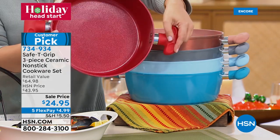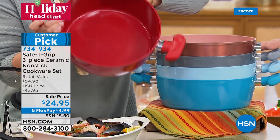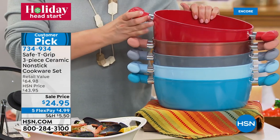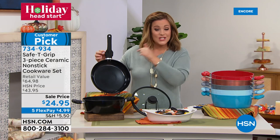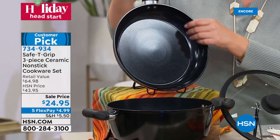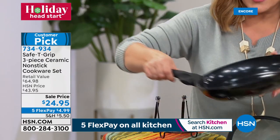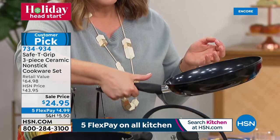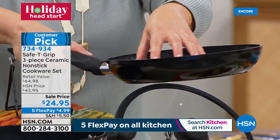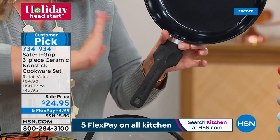These are no ordinary non-stick pieces — they're from Safety Grip. Uniquely designed with little divots in the handle that allow you to use your thumb to stabilize the pan, whether you're right- or left-handed. When you have something heavy moving from stovetop to oven, that patented safety grip design makes all the difference.